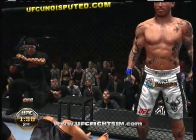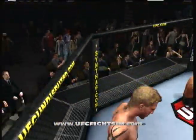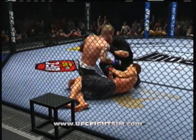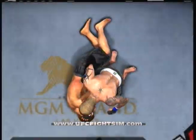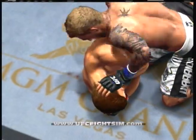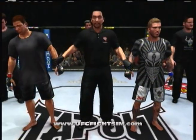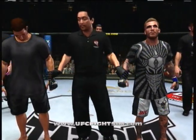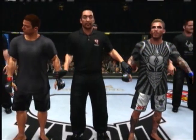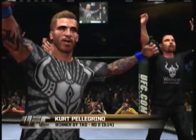Man, that was nasty. Kurt Pellegrino with the victory. Watch it again — here's how he finishes him off. Just picture perfect, ground and pound from the side control. Bruce Buffer has the official decision. Ladies and gentlemen, referee Mario Yamasaki has called a stop to this contest at three minutes, 14 seconds of the second round, declaring the winner by TKO — Kurt Batman Pellegrino, your winner.